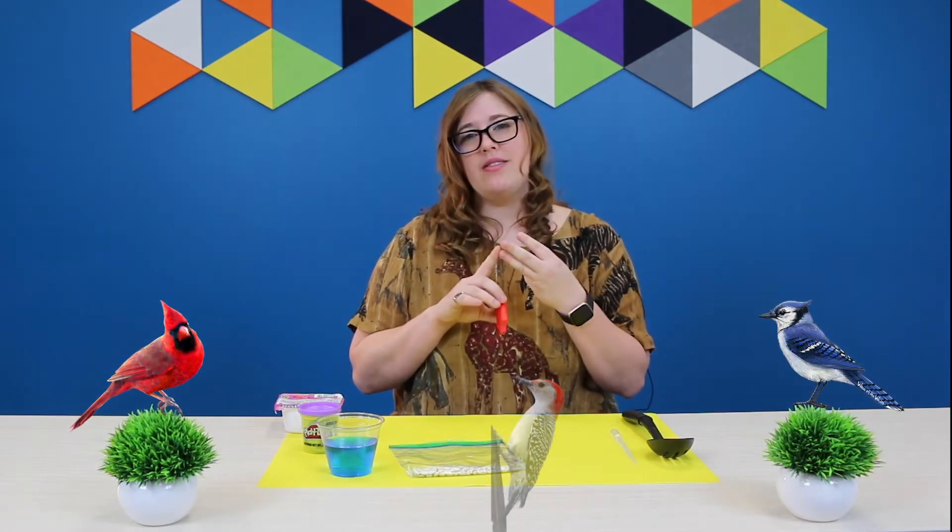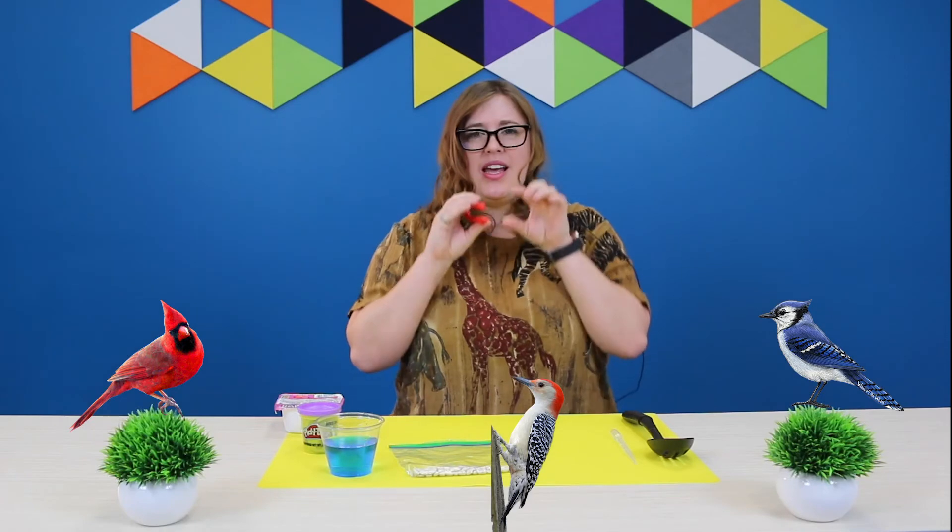Did you have fun experimenting? Well, let's talk about those beaks. The first one I want to talk about are the tweezers. These are meant to be those bird beaks that eat insects like cardinals and blue jays and woodpeckers. So they have to have a beak that's small enough to be able to fit into the wood and pull out a termite or a worm.